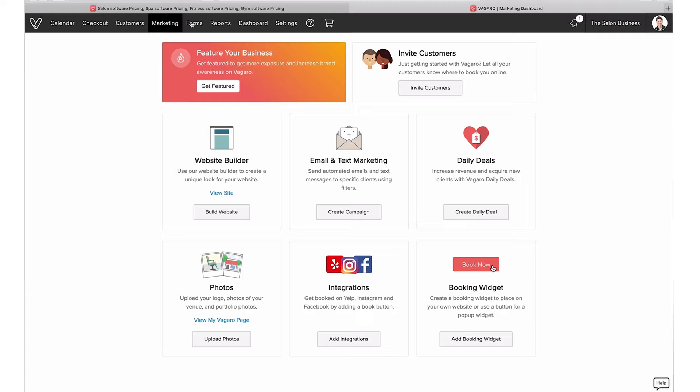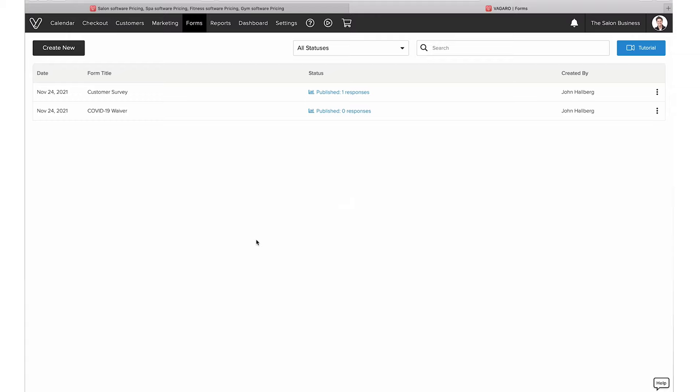Next, I wanted to show you Forms, which is the next tab. Forms are essentially where you can collect information from your clients. You can make them mandatory, so people need to fill them out before coming in, or you can send them to specific clients. It's really quite a powerful feature.